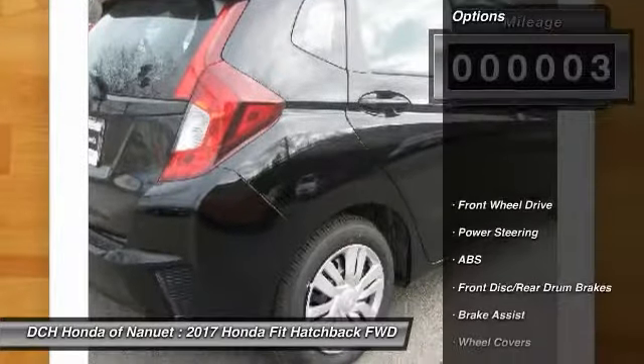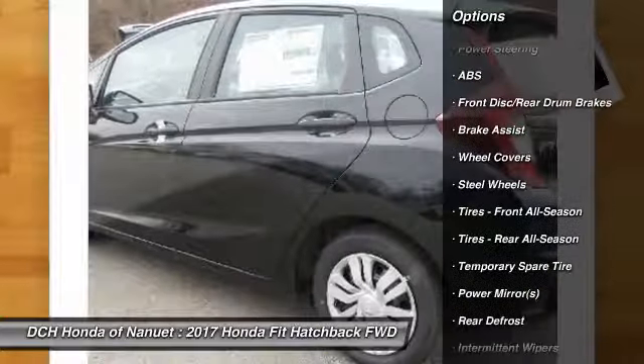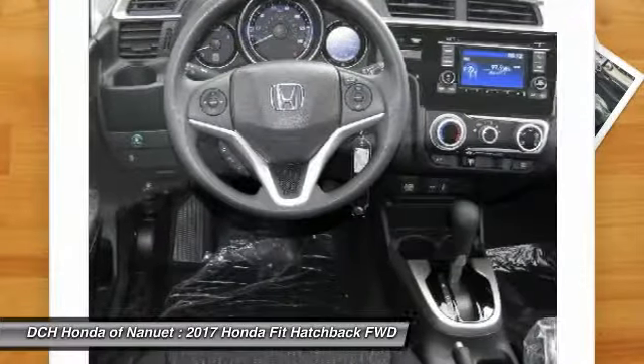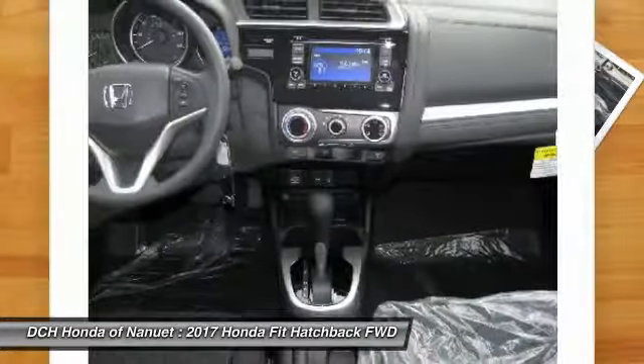Here are some of this vehicle's great options: stability control, steering wheel audio controls, keyless entry, traction control, anti-lock braking system, backup camera, Bluetooth, adjustable steering wheel, driver airbag, power steering.